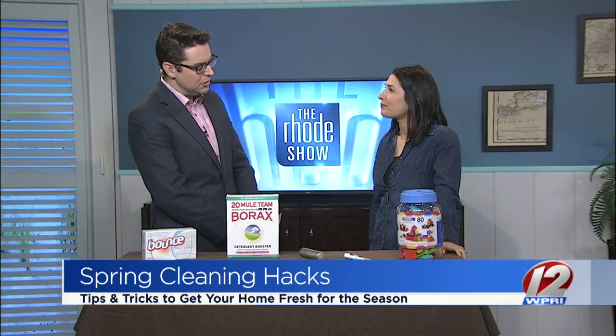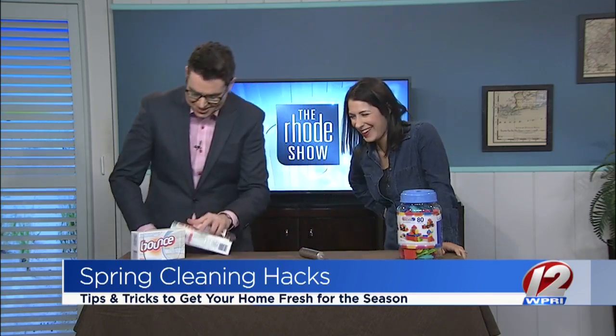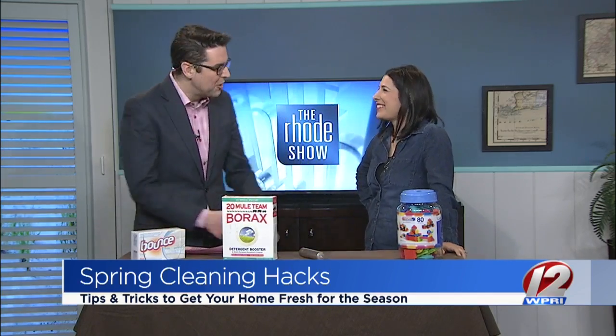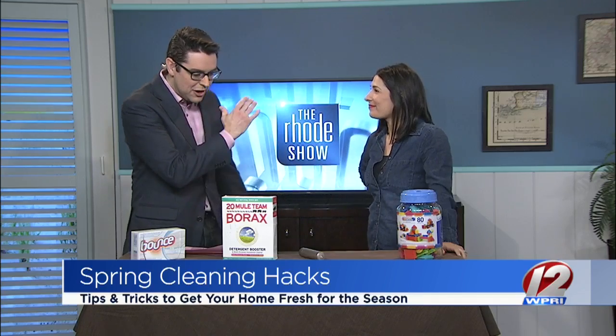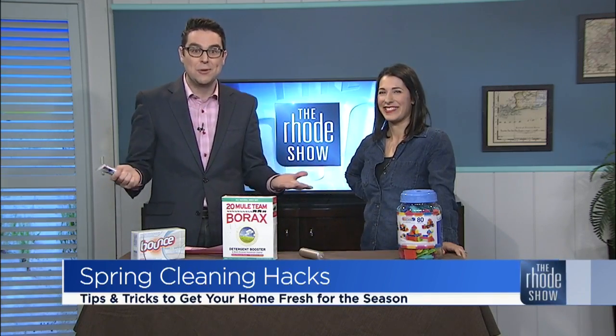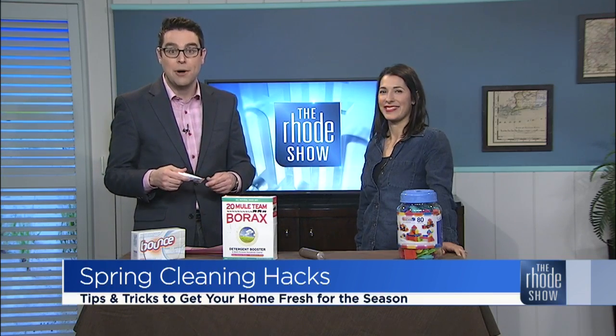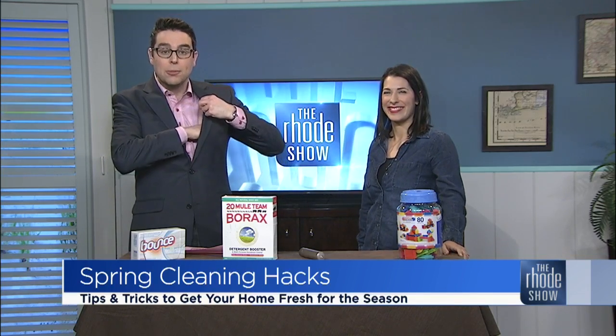You know, Courtney, I did bring a travel toothpaste to work today and now it's missing. Get to work! Great tips, as always. Thank you very much for being here. If you'd like to check out these tips or get some DIY recipes for your spring cleaning, head over to Rocho.com where we will post a link to Courtney's blog.